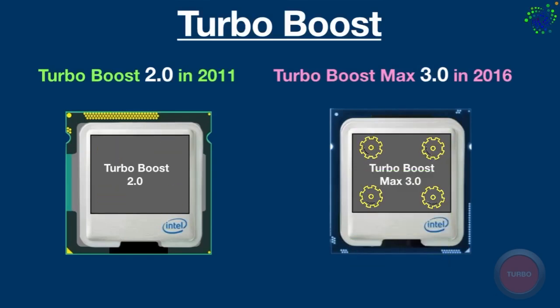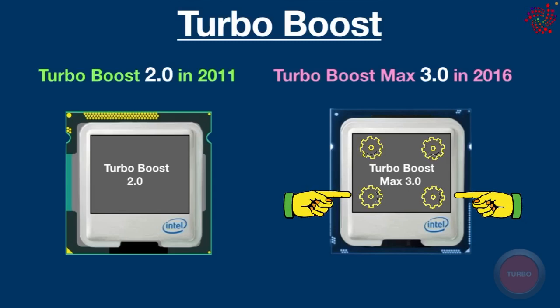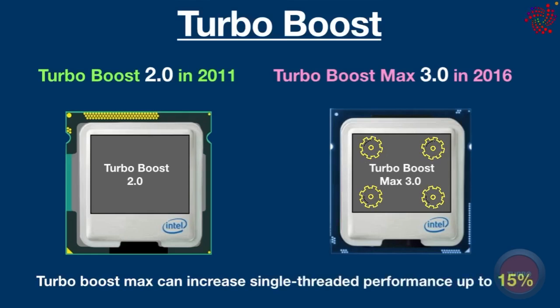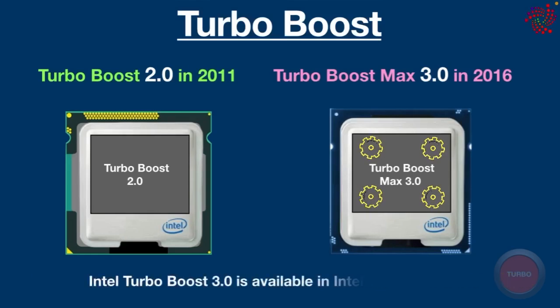Intel Turbo Boost Max 3.0 is an enhanced variant of 2.0 that boosts the speed of a CPU's cores individually while also directing critical workloads to those boosted cores. Turbo Boost Max can increase single-threaded performance up to 15 percent. Intel Turbo Boost 3.0 is available in Intel Core X series.